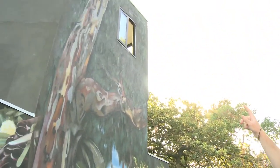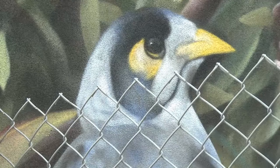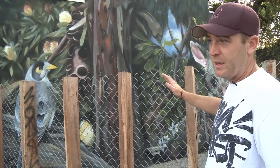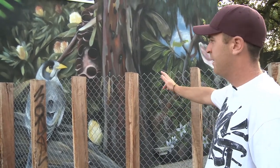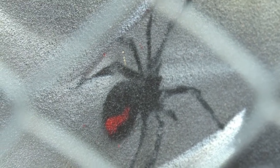We've also got a tawny frogmouth at the top, which you probably can't see because he's camouflaged. We've got the noisy miner, which is very common to this area, not to be confused with the Indian miner, which is actually introduced — so this guy is native. We've got a red-backed spider down there, just hanging out on that tree log there.